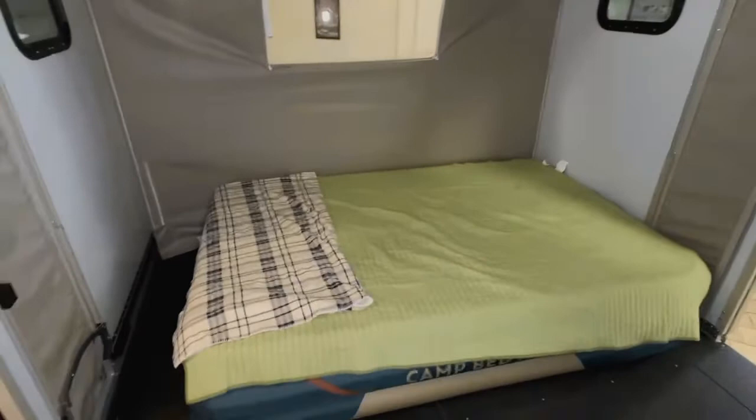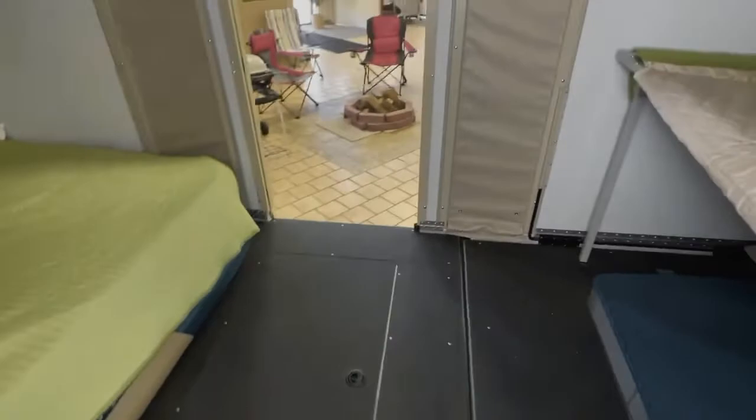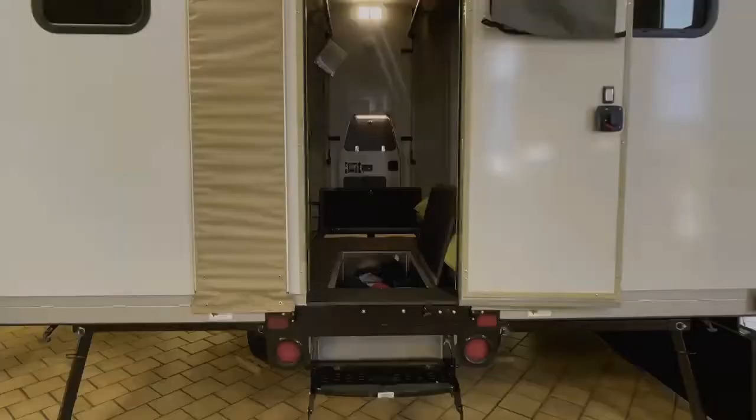You could set up a picnic table or put up multiple cots in here. There is under-floor storage as well — a very slip-resistant, sturdy floor down below. Let's go ahead and take a look at the under-floor storage, with two compartments available.